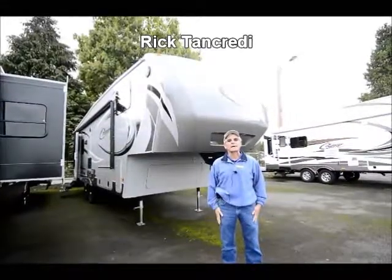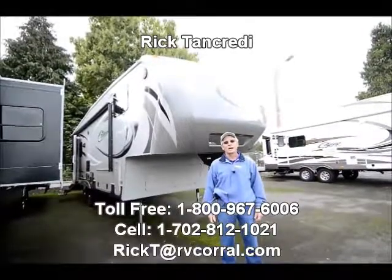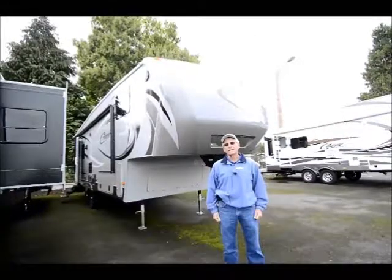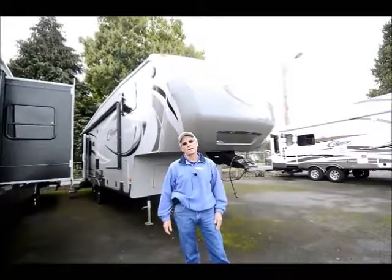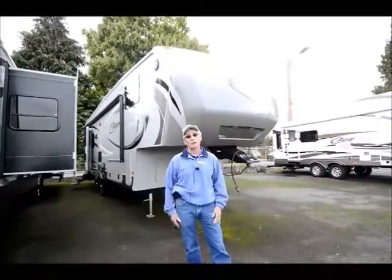Good afternoon. My name is Rick Tancredi. I'm here at the RV Corral in Eugene, Oregon on a beautiful, kind of chilly day, and I appreciate you tuning in. I'm here today to show you a 2014 Cougar High Country. It's been a very popular floor plan for us and a popular line in general.